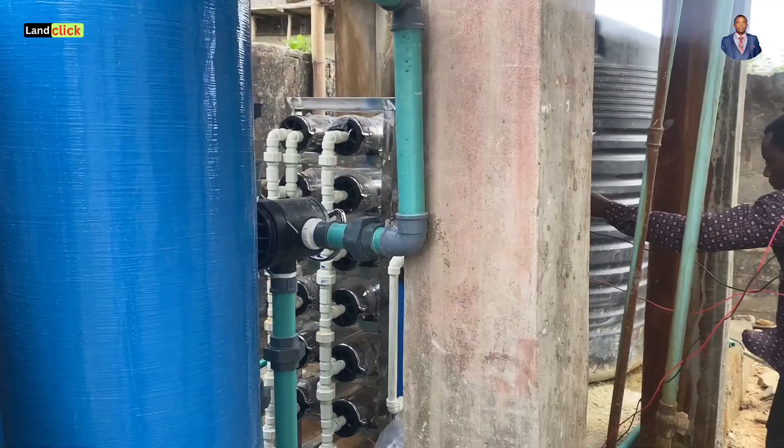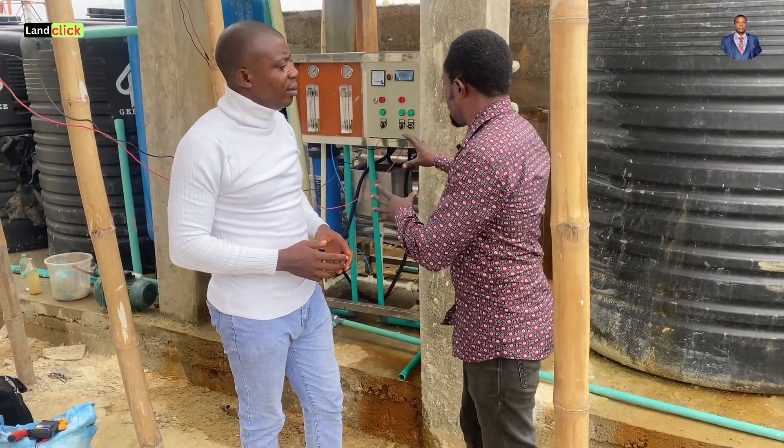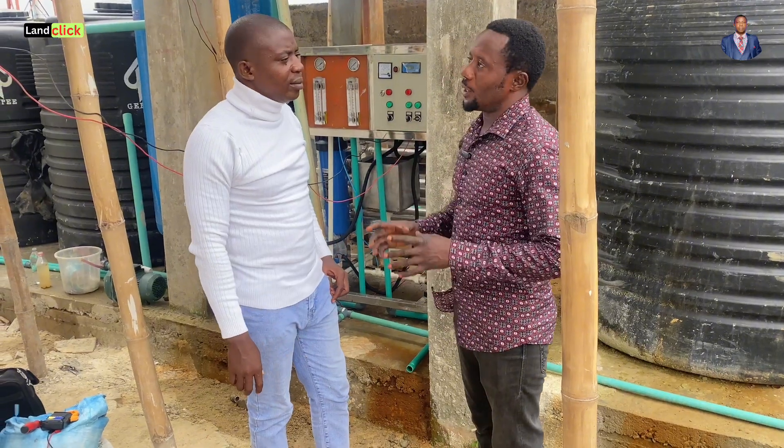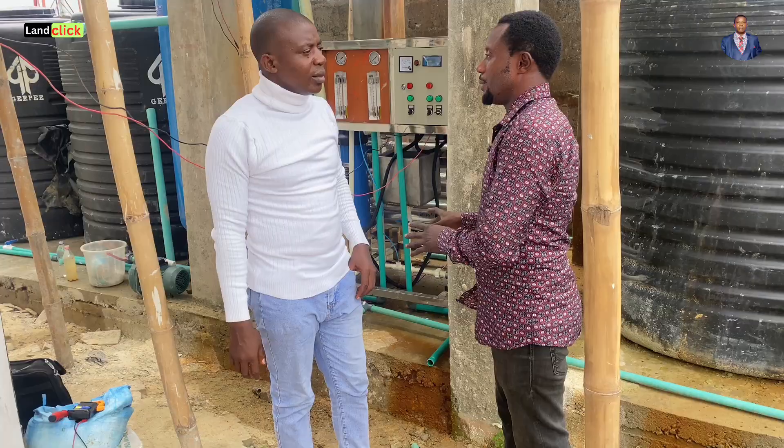So when you say 12-membrane and 3-ton, what do you mean? 12-membrane, 3-ton means that this water treatment system can produce 3,000 liters per hour. The minimum production of this system is 3,000 liters per hour.